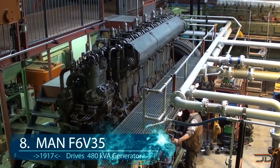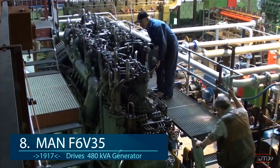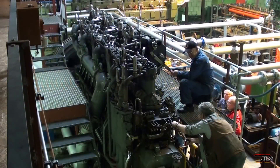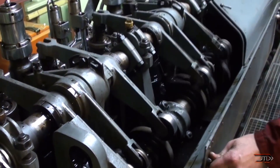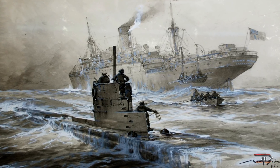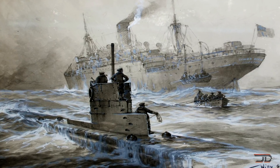At number 8, the MAN U-boat engine from 1917. We step back to World War 1 and look at a vintage engine that lets us glimpse into what powered the first submarines in the world. This particular build has six cylinders with an overhead camshaft and water-cooled exhaust valves. Fortunately, as the war was ending, the engine was never used in a U-boat, and it was eventually used for power generation in Holland, running for several decades.